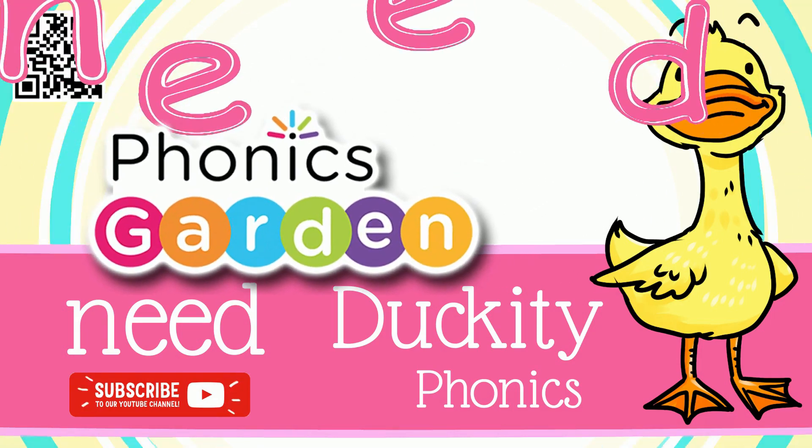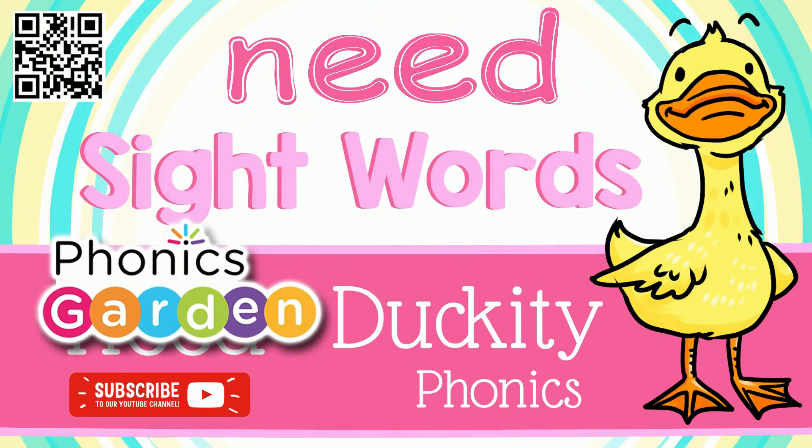Hello, kids! Let's read and learn about sight words.